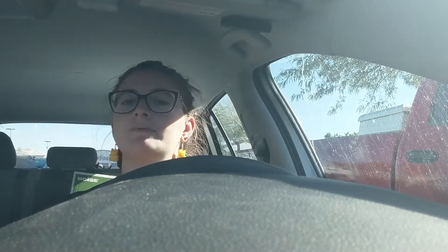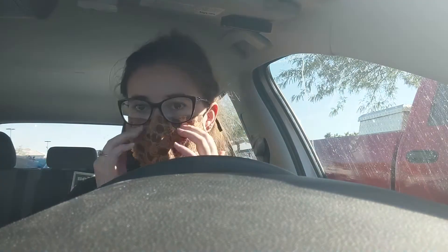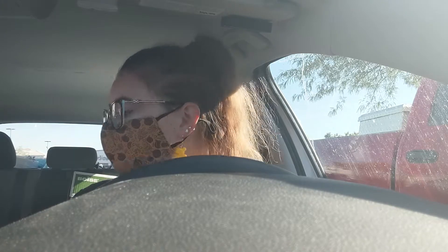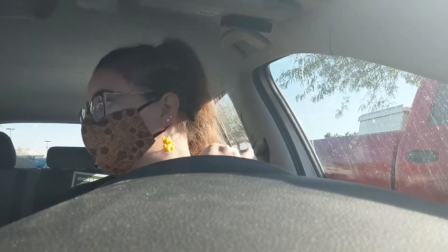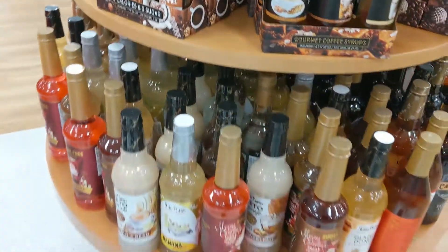I'm finally at TJ Maxx. It's kind of an awkward angle. I'm not sure if I'm going to film inside or just do little clips without talking and then show you what I get after. Also, if you're interested in this mask, my co-worker made it — she has an Etsy shop. I'll leave a link down below.